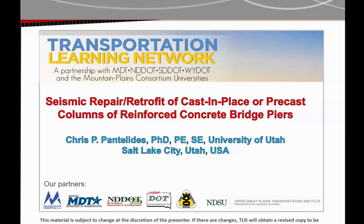Today's presentation covers research findings on seismic repair and retrofit of cast-in-place or precast columns of reinforced concrete bridge piers. Our presenter is Dr. Chris Panolides, a professor of civil and environmental engineering at the University of Utah. His research interests include seismic design of structures, evaluation and rehabilitation of reinforced concrete bridge construction, supplemental damping for structural systems, earthquake engineering, and fiber-reinforced composite materials.